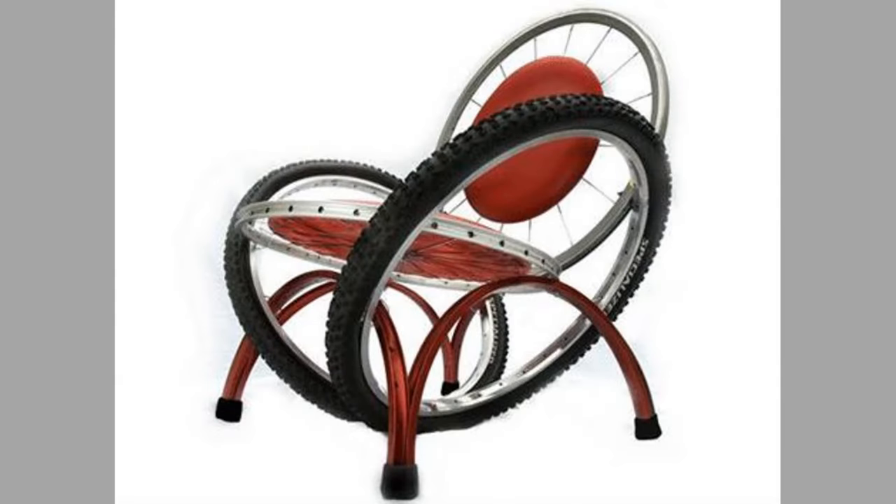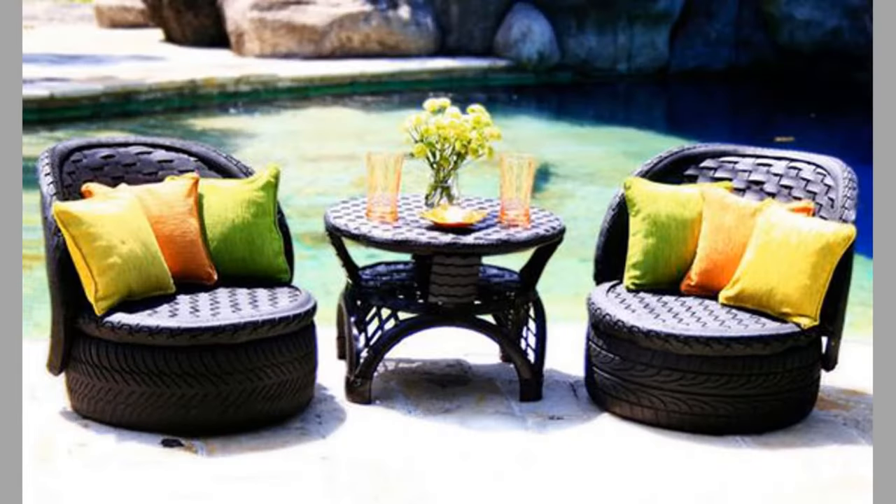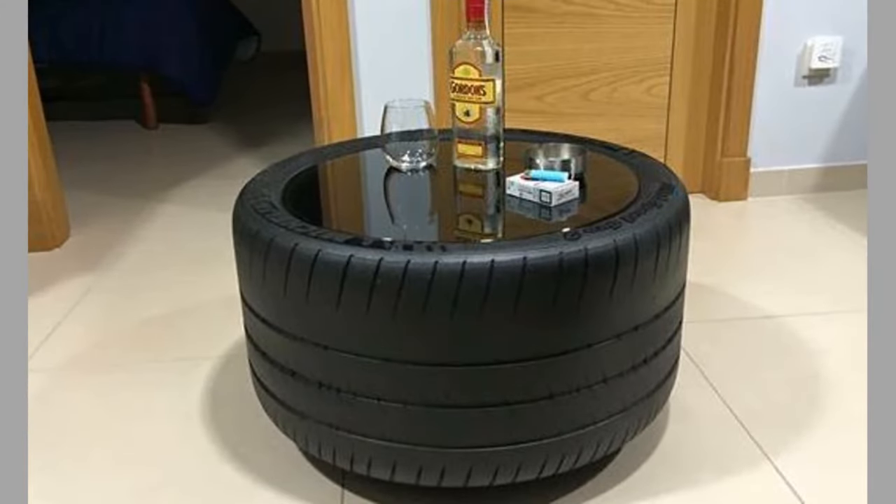Tire recycling, also known as rubber recycling, refers to the process of recycling used vehicle tires that can no longer be used on vehicles due to wear and tear or irrepairable damage. Used tires are among the most problematic and challenging sources of solid waste.